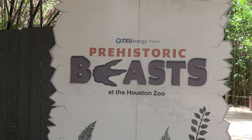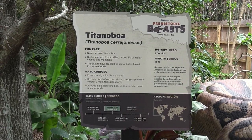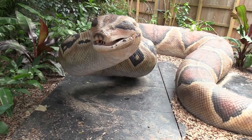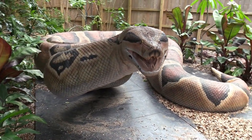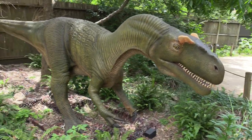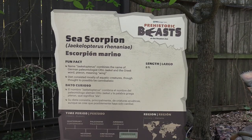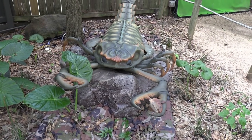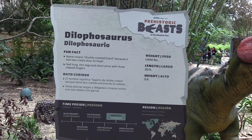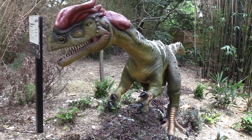My ticket includes prehistoric beasts at the Houston Zoo. First up we've got a Titan Boa — could you imagine if we still had snakes like this? We've got the Allosaurus — not going to eat me, right? We've got a sea scorpion — whoa, that is a big scorpion! We've got a Dilophosaurus. We've got a Megalosaurus.